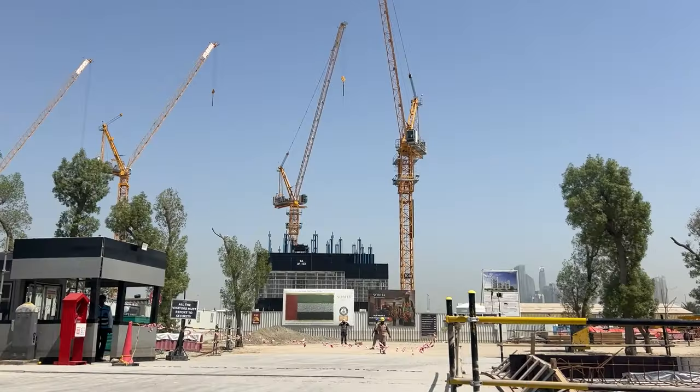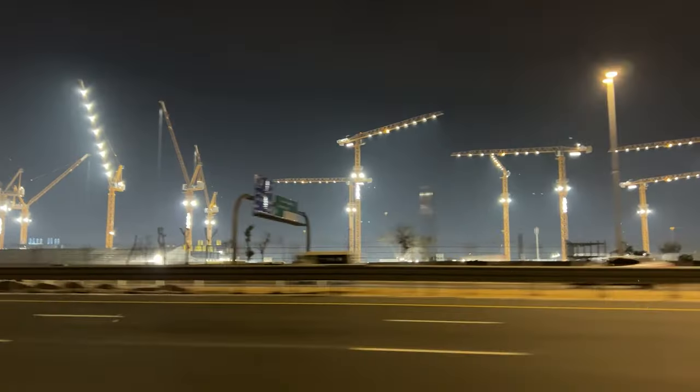Behind me is the construction site of Shoba 1. Construction is in full swing day and night.